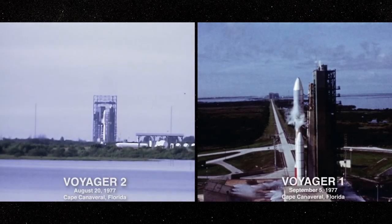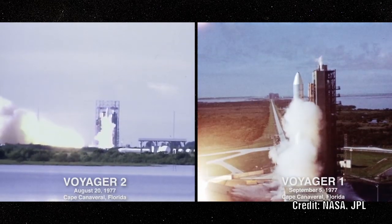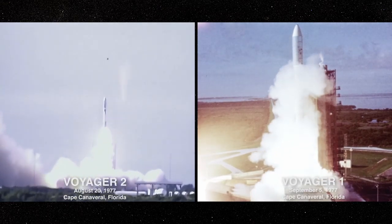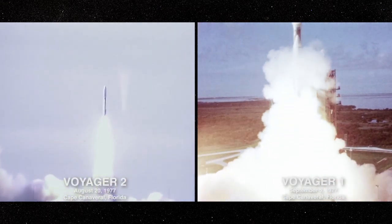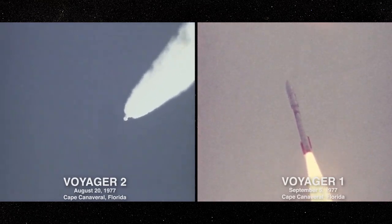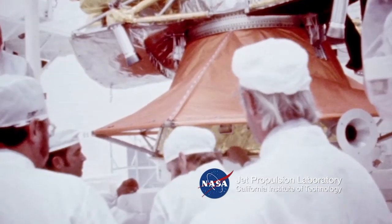Voyager 1 and 2 were launched in 1977, some 16 days apart. Initially designed to study the gas giants of our solar system, both were hugely successful, and their missions were extended to study the outer reaches of the solar system. They have now been operating for over 40 years.